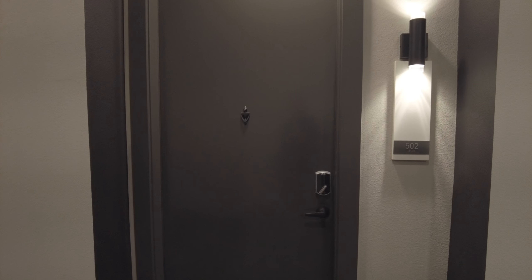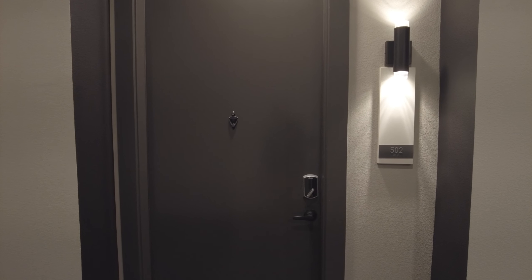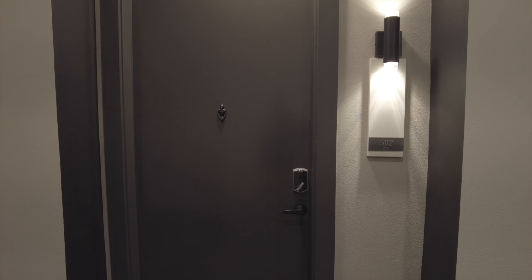I wanted you to see the studio. They have a really cute studio, I think, and I think you're going to like it. This is the hallway, by the way.